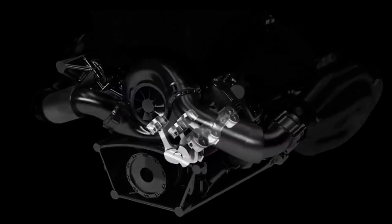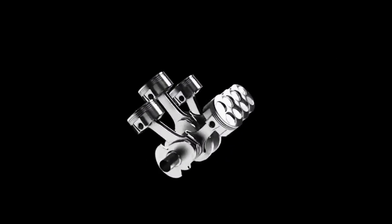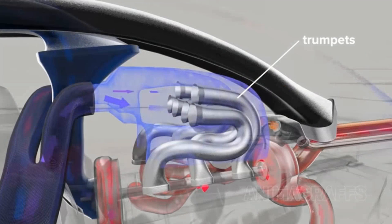The internal combustion engine section is the most important part of the F1 power unit. It features a 1.6-liter V6 six-cylinder engine positioned at a 90-degree angle, with a single turbo. The system is not fundamentally different from today's vehicles — air is taken from the air filter and passes through the compressor section of the turbo.